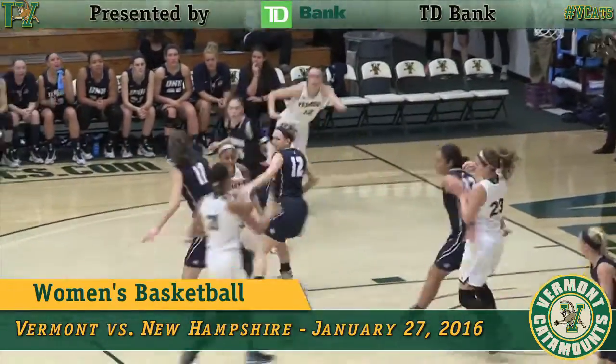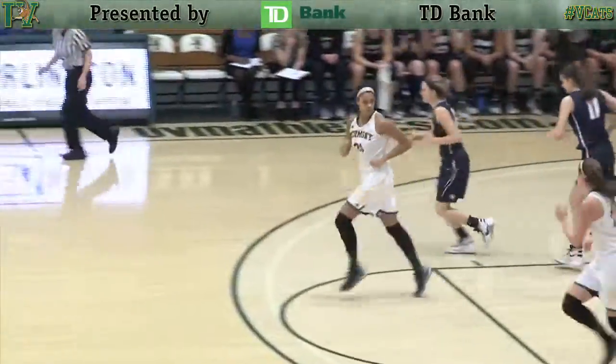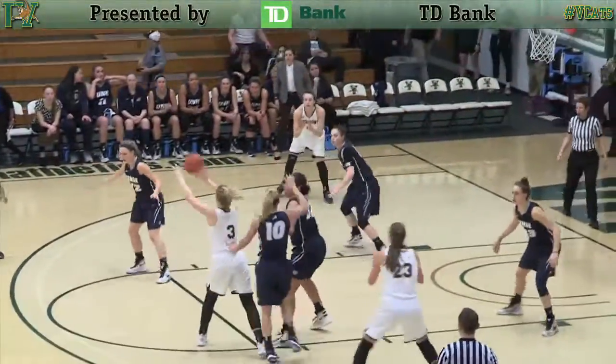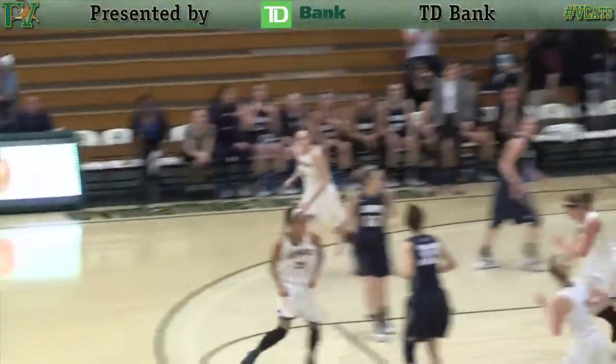Left hand dribble in toward the left elbow. Bounce pass down low for right, double clutches and banks it in. First offensive rebound of the game goes to the Catamounts, who are the best offensive rebounding team in America East, as Thomas' left side three is good.